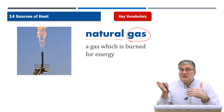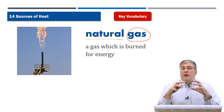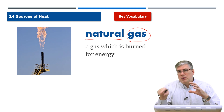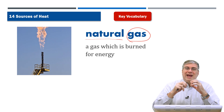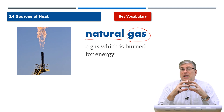Deep underground there are pockets of gas — and when we talk about natural gas, I'm not talking about the liquid gas you put in your car. I'm talking about a gas like air. It's trapped underground, and it burns because of its chemical composition.